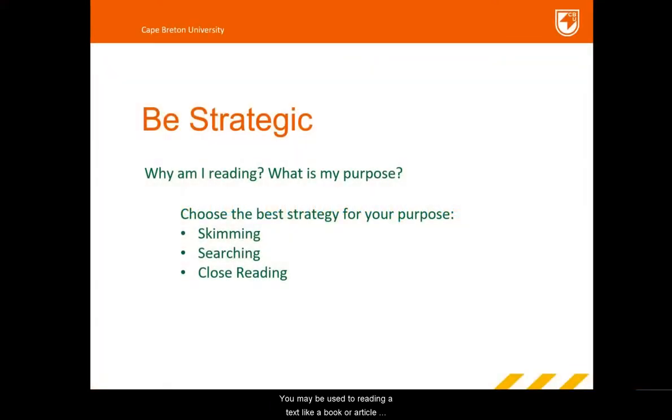You may be used to reading a text, like a book or article, from beginning to end, but often you're better off being more strategic in how you read. Therefore you should consider why you are reading and what you want to accomplish, and then choose the most appropriate strategy for your purpose — skimming, searching, or close reading.